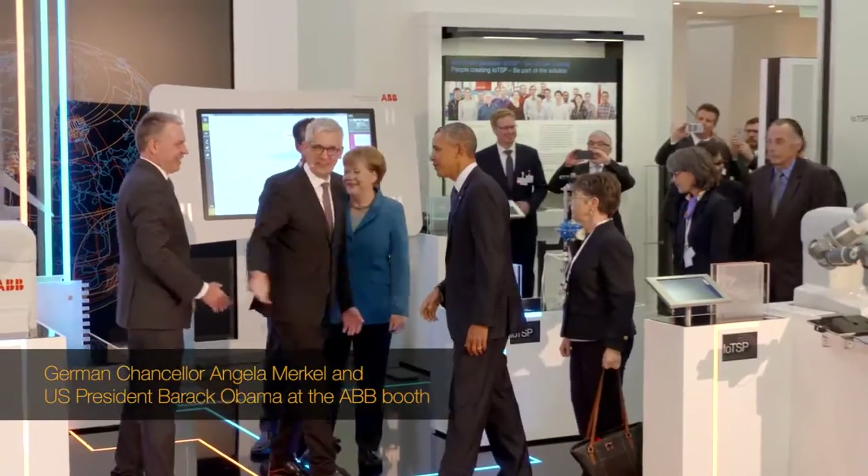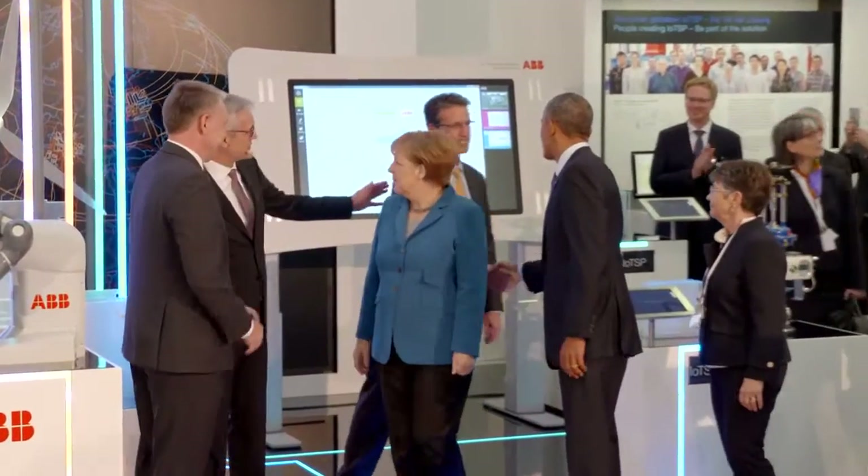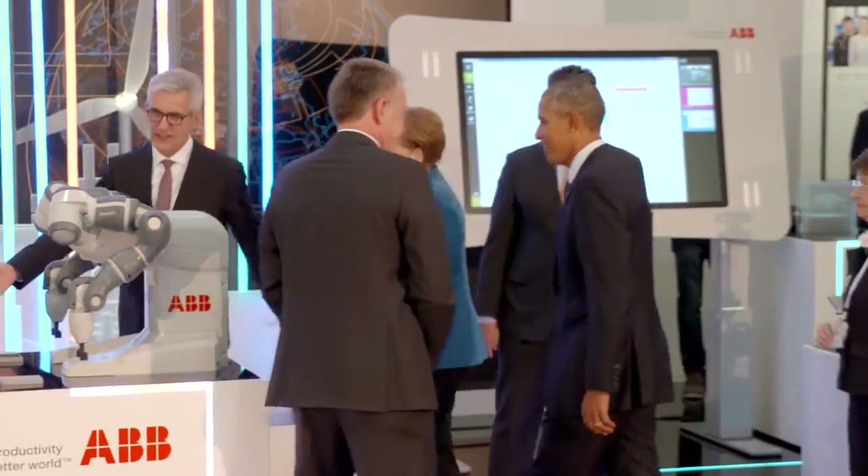Welcome to our stand. Please come over here. This is my head of Germany, the head of the U.S. of ABB, so if you please, if I may invite you to join me here, behind here.